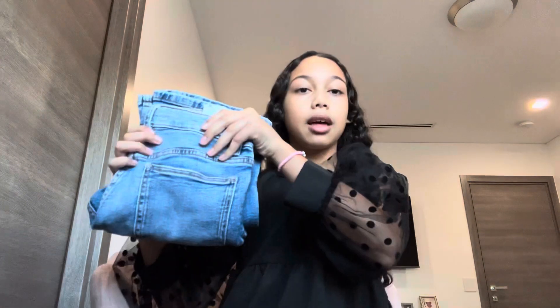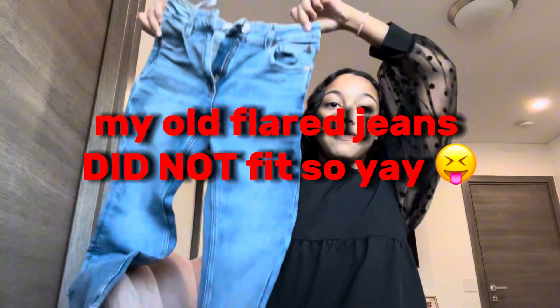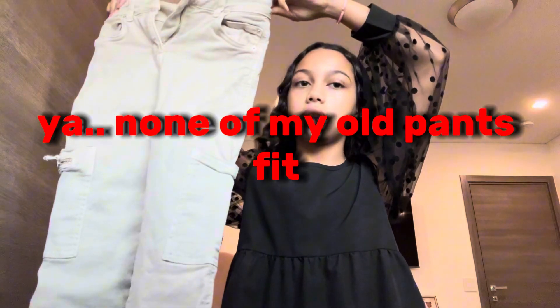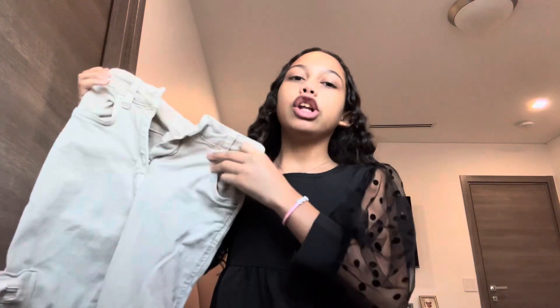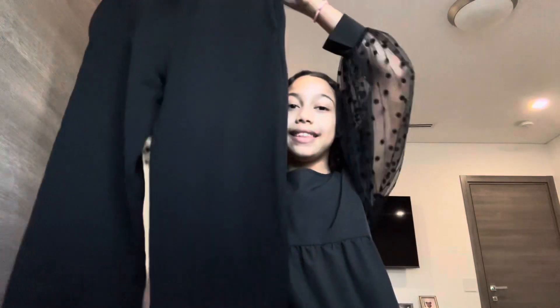Next, bottoms. I got these Zara flare-fit jeans — they're super cute, they fit so good, and I just love flare jeans. Next, Zara cargo jeans — I have cargo jeans but they literally stop at my knee, they're so short. These new ones fit so good and I love cargo jeans because they match everything. Next, these black sweats — I now have black and gray, and I love sweats because they're so comfy but they also look cute.